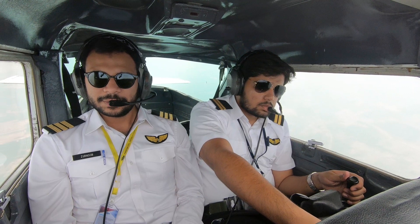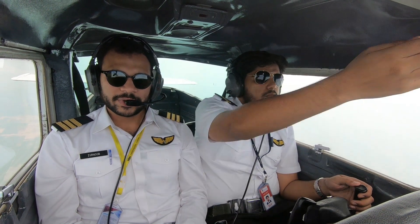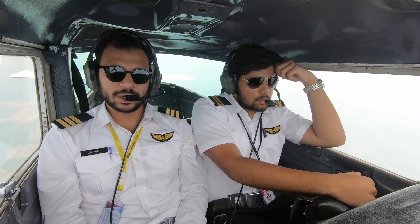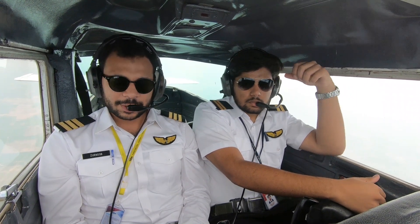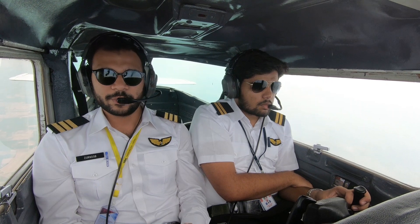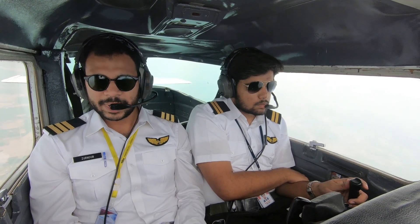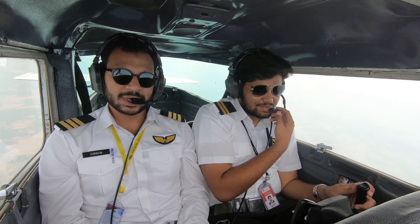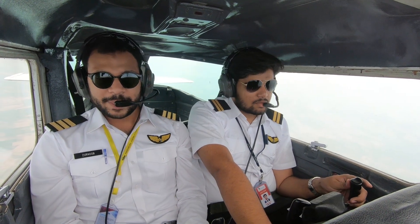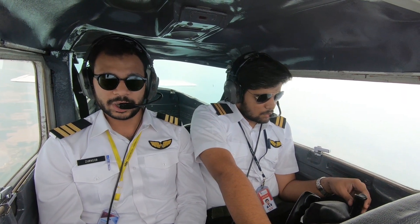Coming back, I found it a pleasant process overall. Technically, Pakistan does not accept exams done in Australia, so I had to undergo the whole process of giving my PPL exams again. I was issued a student pilot license. It was very hectic — I had to wait about 7 months to get my security clearance done, which to my knowledge is a very long time. In Australia, security clearance took a maximum of 20 days.